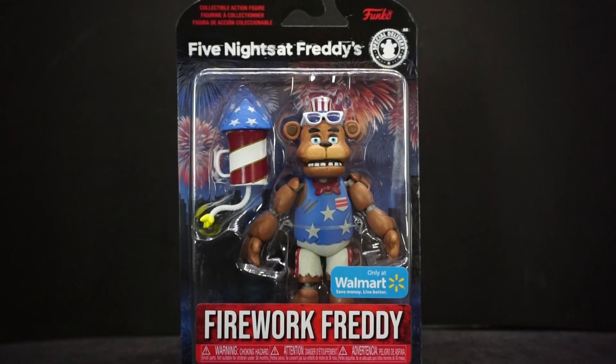Hey everyone, Avery Pella here. Happy 4th of July to all of you! Because it's the 4th of July, I thought it'd be a perfect time to look at Funko's Five Nights at Freddy's Special Delivery AR Firework Freddy. As you can see, it's a Walmart exclusive and really hard to find.